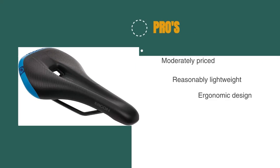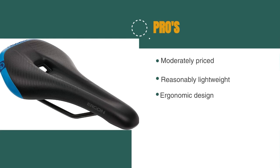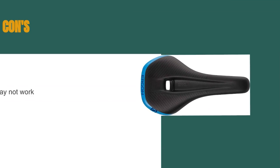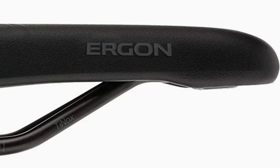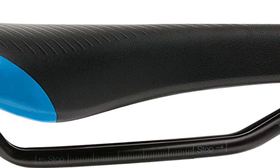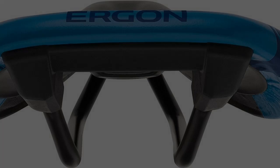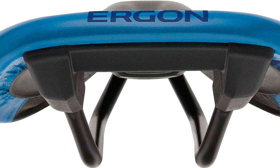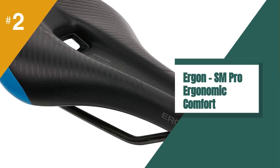The pros are: it's moderately priced, it's reasonably lightweight, and it has an ergonomic design. However, the flat side-to-side profile may not work for everyone. The SM Pro is a great saddle that works well for any style of mountain bike riding. It's competitively lightweight and durable, plus it has an ergonomic design and a high level of comfort. We found its overall performance to be quite good, and it quickly became a tester favorite for its pressure relief and refined feel.